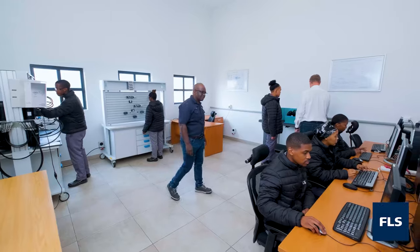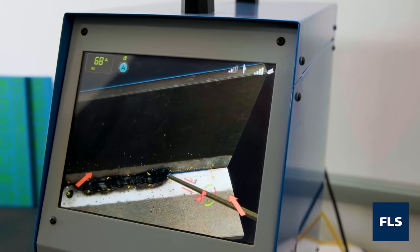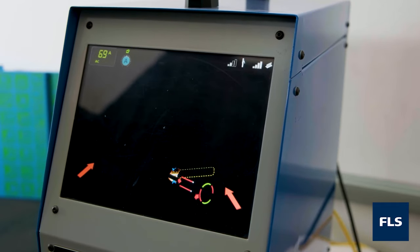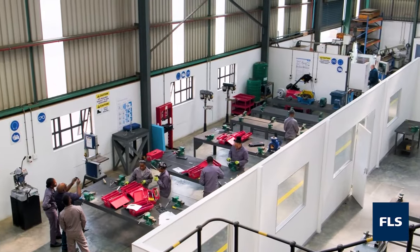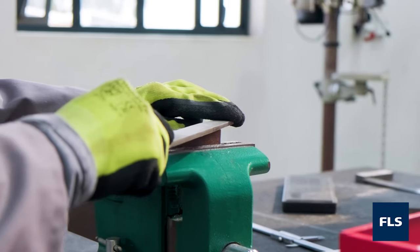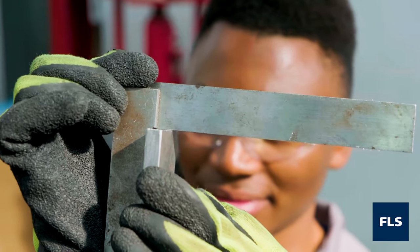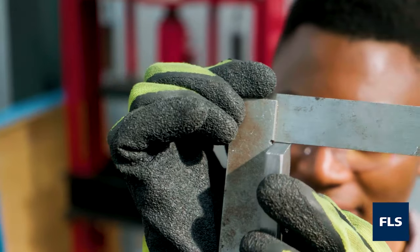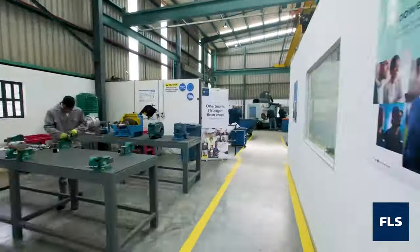The academy hosts a simulation room for pneumatics, hydraulics, virtual reality welding, and e-learning. Once students have completed their theoretical and practical basic training, they are placed into the production environment under the supervision of qualified mentors.